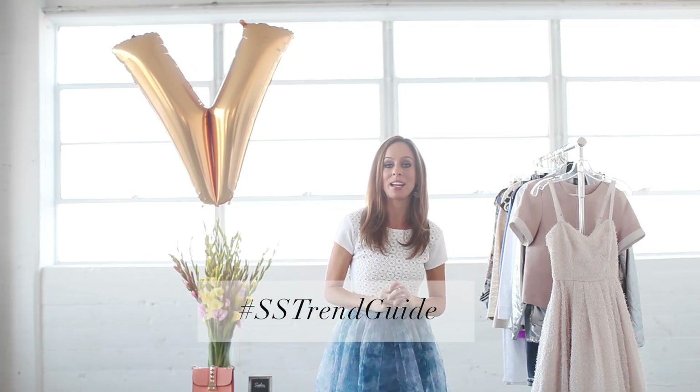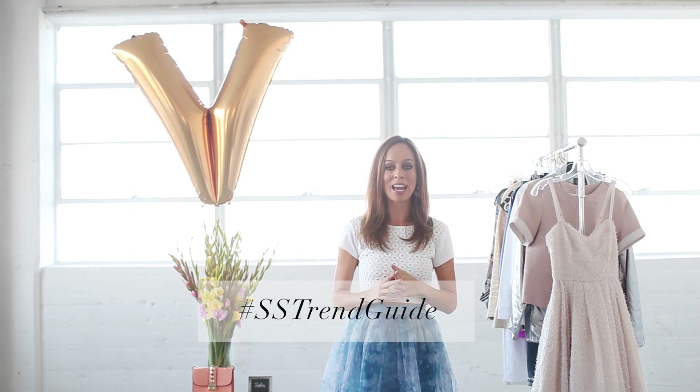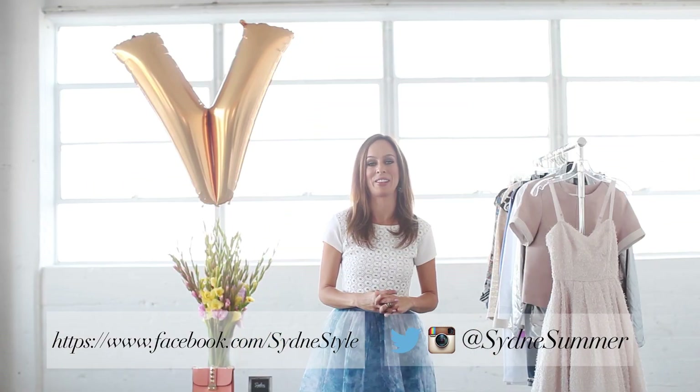So what do you guys think about this Voluminous Skirt trend? Are you into it? Do you prefer pencil skirts? Do you like both, like me? Leave a comment in the section below and let me know if you have any questions — I know it can be a trickier trend to wear, so I am here to help. I want to see how you are wearing your Voluminous Skirts, so make sure to tag me on Instagram and Twitter. We're using the hashtag SSTrendGuide, and I've been posting all my favorites on my Facebook page, so you can see if you made the cut over there.